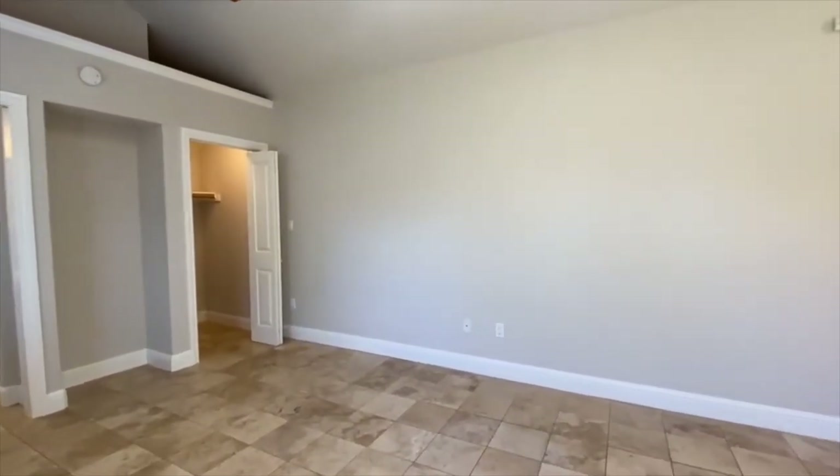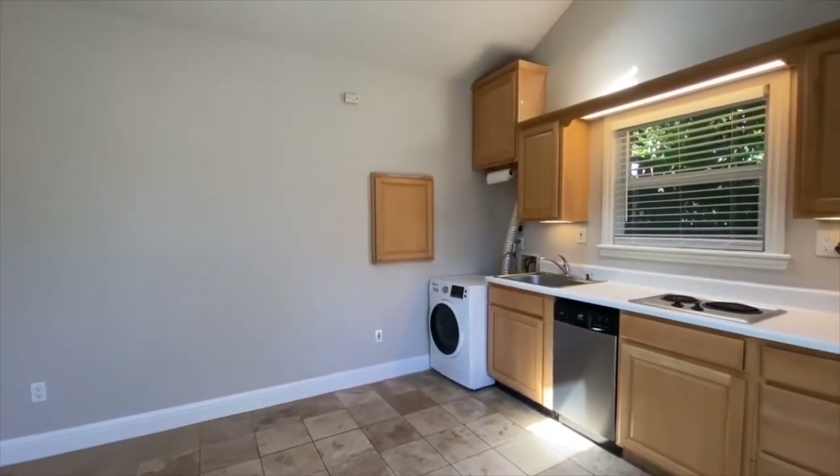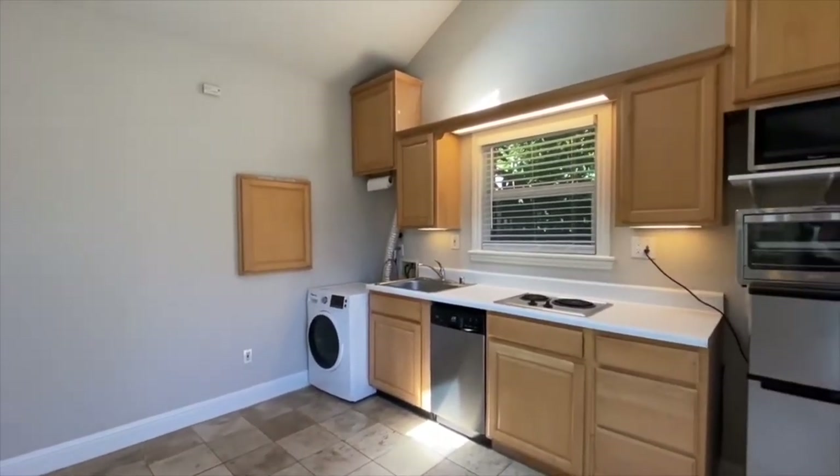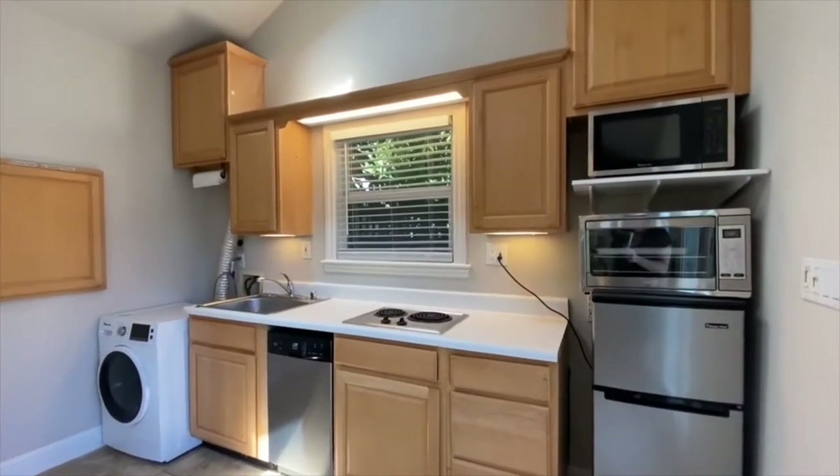We're entering through the front door here. We've got a nice bathroom. We've got a walk-in closet over there. Nice tall ceilings as you can see. We have the kitchen area over here. There's an all-in-one washer dryer unit right over there to the left. There's a dishwasher, cooktop.